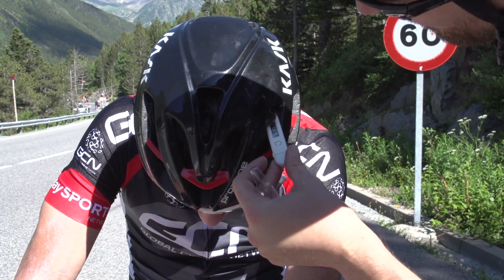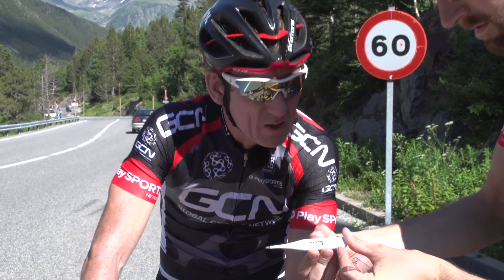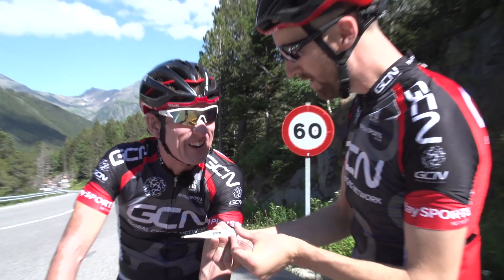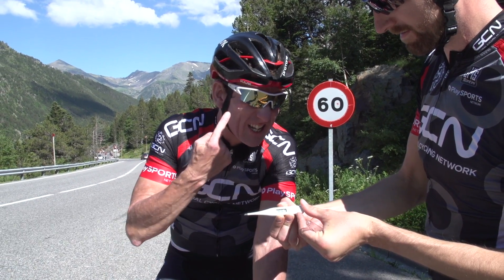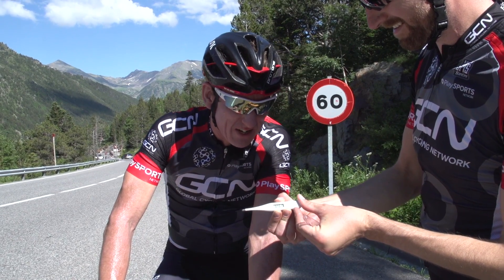There you go, that's the reading. It should read... 32.6 degrees. It's pretty warm — it's wet, it's real.